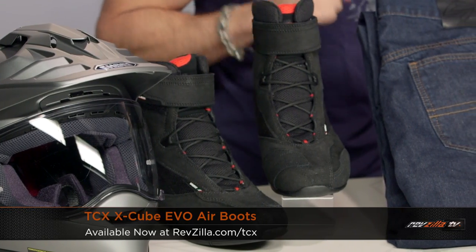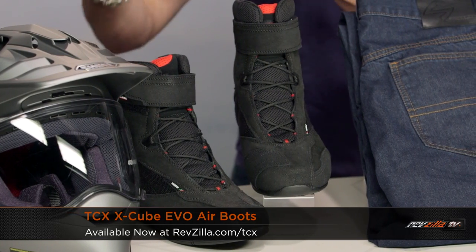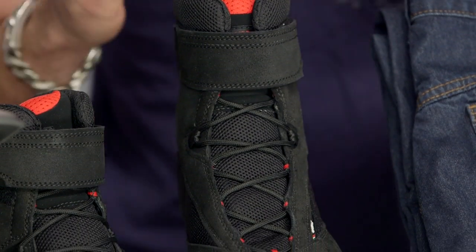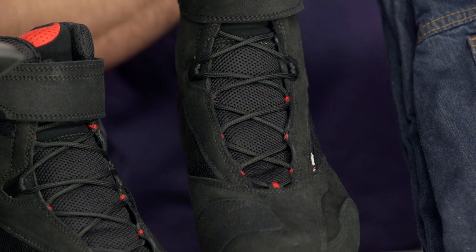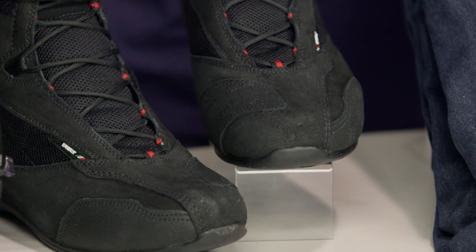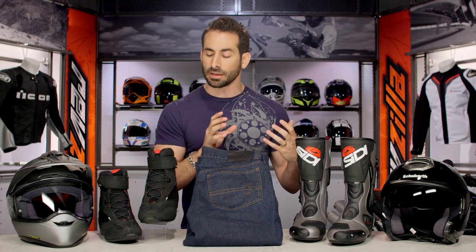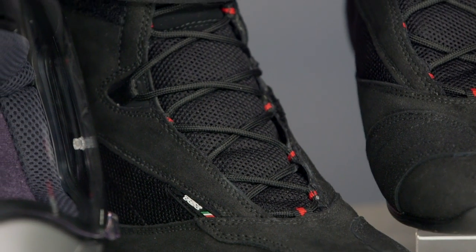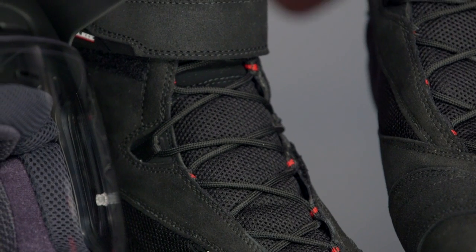Continuing on with my table, I have the TCX X-Cube Evo Air. We saw the X-Cube Evo WP come to stock earlier in the year — this is the Air version. Full redesign over the previous X-Cube: it's now going to be a little bit taller, a little more refined, CE rated, with great protection throughout — that's the hallmark of TCX. What I love about it at $159 is it uses that Michelin PR3 sole, which is going to be stiffer than the previous version. The style really carries that sport commuter look versus the European moon boot look they had before. Check out the TCX X-Cube Evo Air and watch a detailed breakdown video.